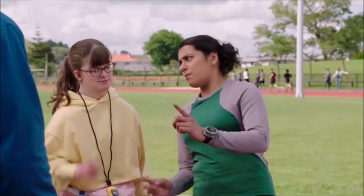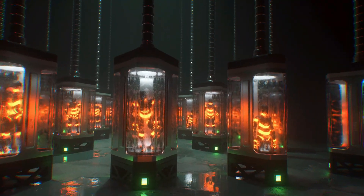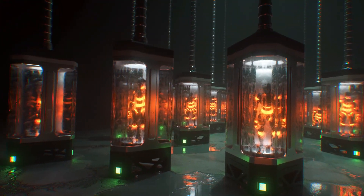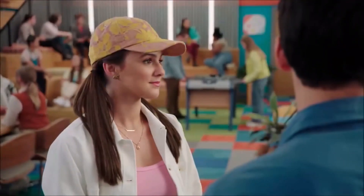We do believe there are a lot of threats for the rangers right now — between Void Knight, Void Queen, Scrozzle, and Zed, there's a lot of villains. I feel like Zed is going to bring even more villains, so they are going to need a power up.